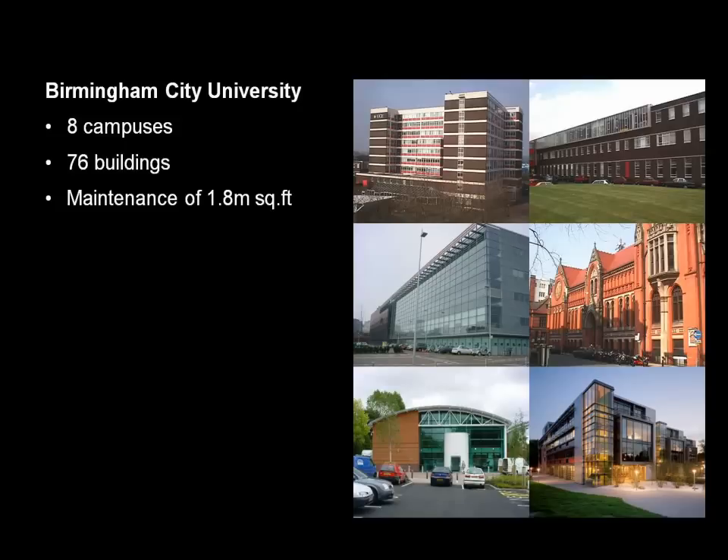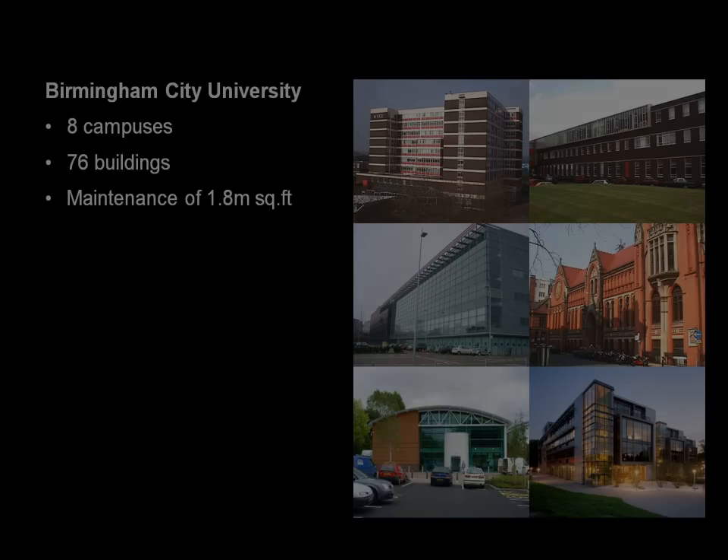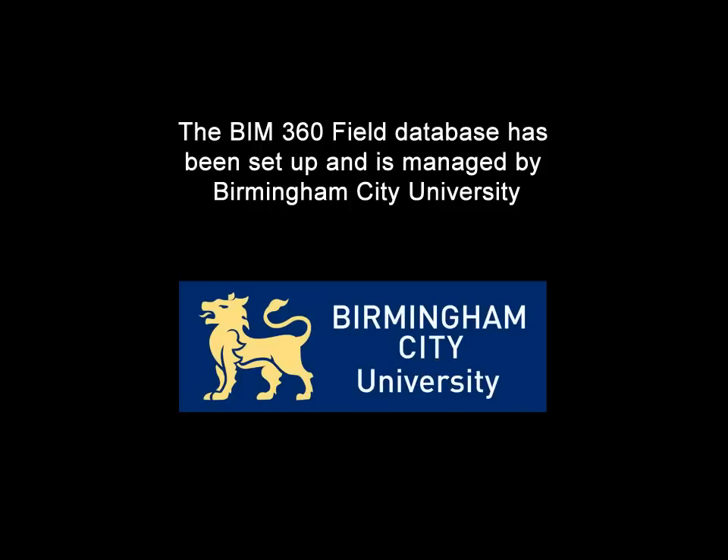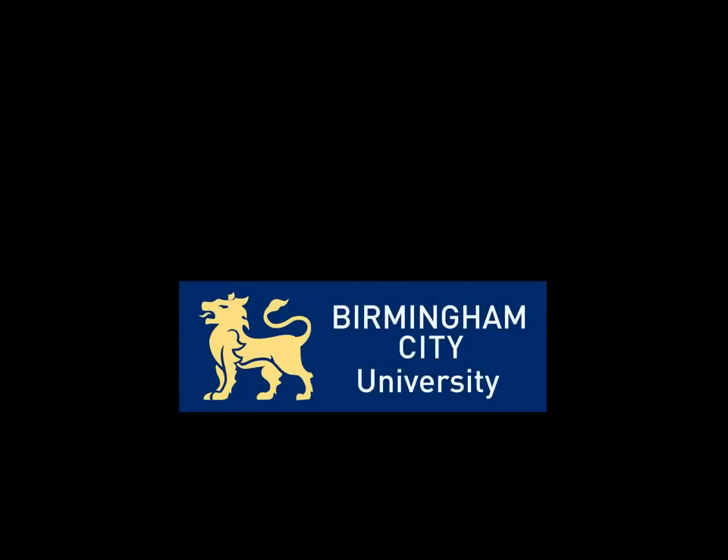Given the size of the estate and the amount of money that's spent on maintenance, even small changes in the way people access information and the time spent doing that can have a big impact over the lifespan of the building and across the estate. So let's have a look at the model and show you how this begins to work.